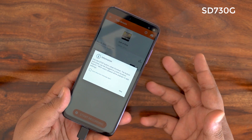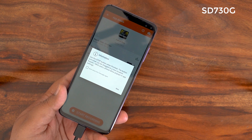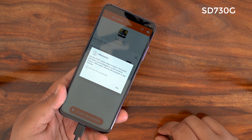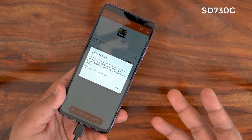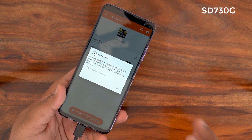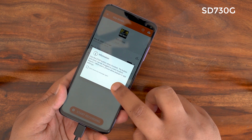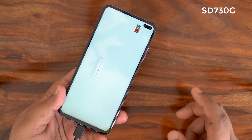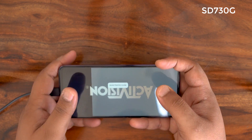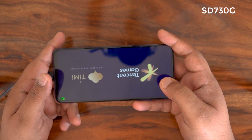Now we're starting our Call of Duty testing on the Poco X2 first. We chose Call of Duty because PUBG hasn't been optimized for the Kirin 810 yet, and Call of Duty has been optimized for all three phones. I'm going to run 30 minutes of testing on each phone, showing FPS readings and other information.